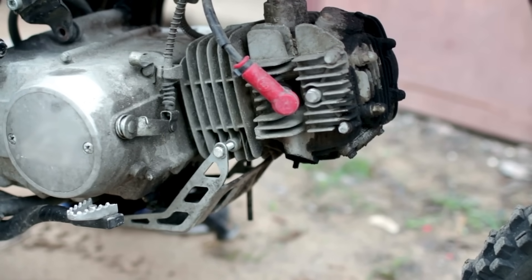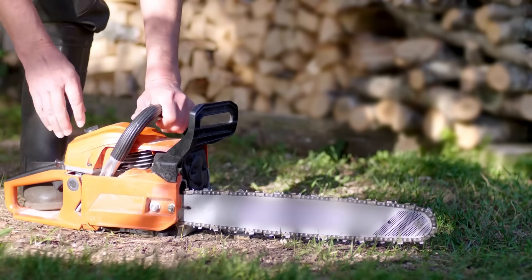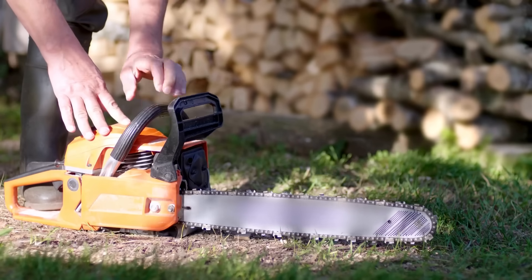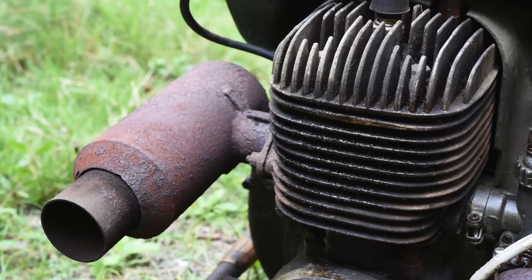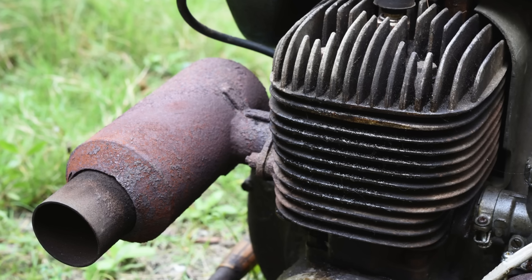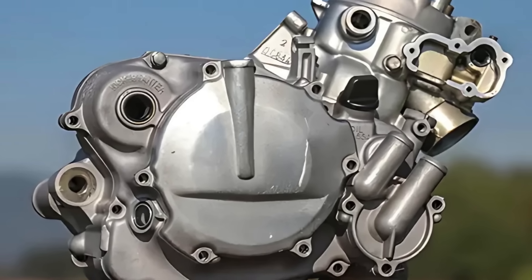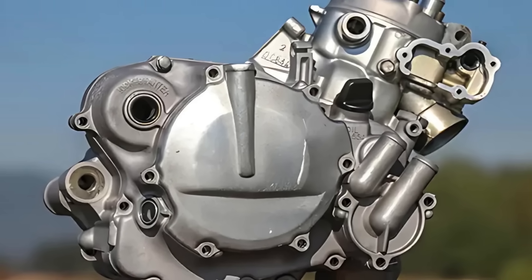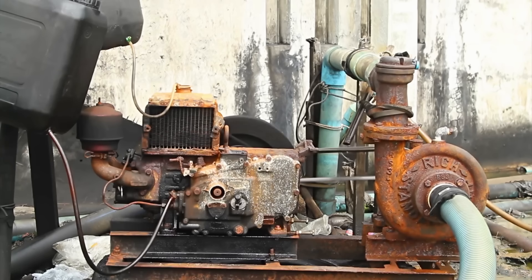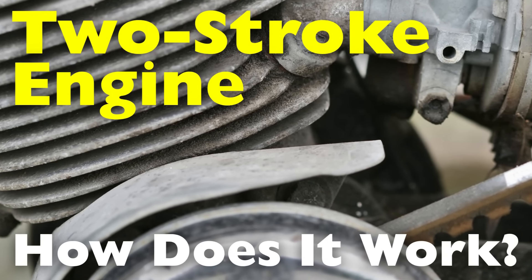Have you ever wondered why certain motorcycles or handheld tools like chainsaws sound different? Almost like they're buzzing instead of humming. That distinct high-pitched revving sound usually comes from something called a two-stroke engine. While not as common as they used to be, two-stroke engines are still used in a variety of machines where power-to-weight ratio, simplicity, and compactness are key. But what exactly is a two-stroke engine, and how does it work?